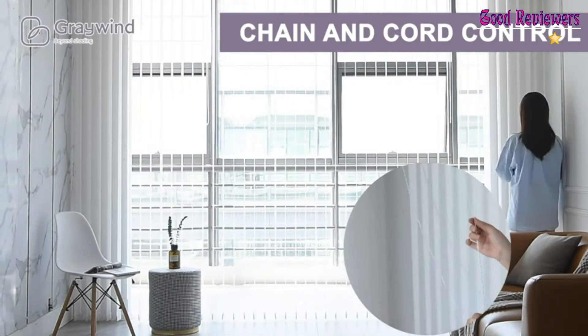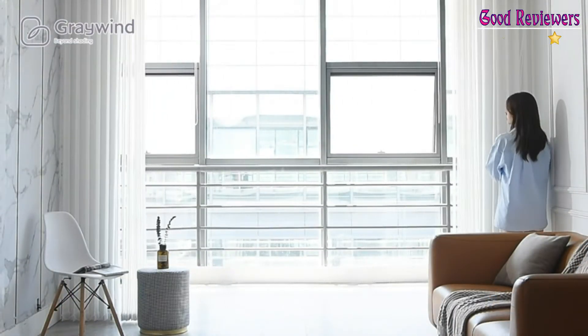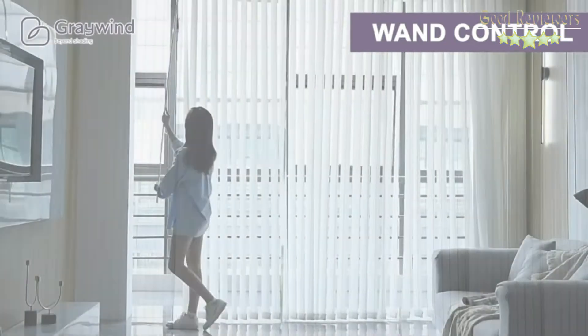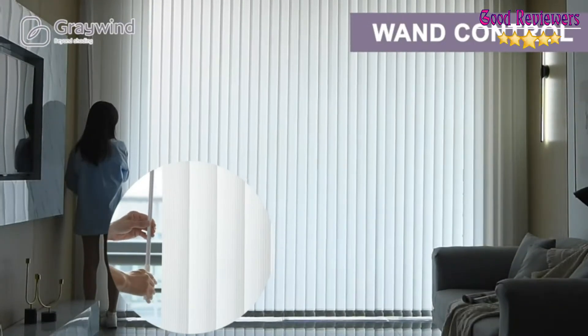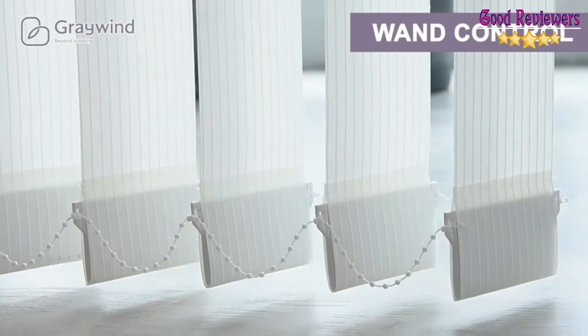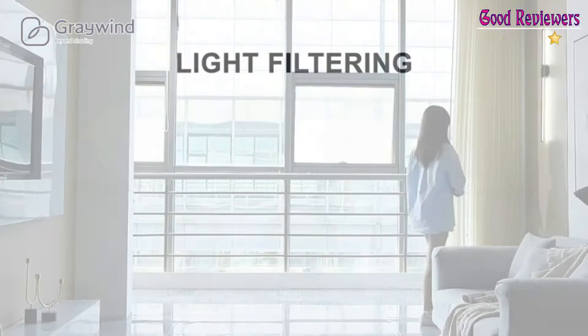Easy to clean and replaceable. Valance is optional in custom options. Quiet and smooth when running, and easy to install. There are two ways for manual control: wand control and chain-and-cord control, which flexibly rotate slats from 0 to 180 degrees to control the amount of light coming in. Wand control is more recommended for families with children or pets. Three stack locations are available — not only left or right stack, but also open from the middle. Please leave at least 1/2-inch width space on both sides if you install it close to the wall.